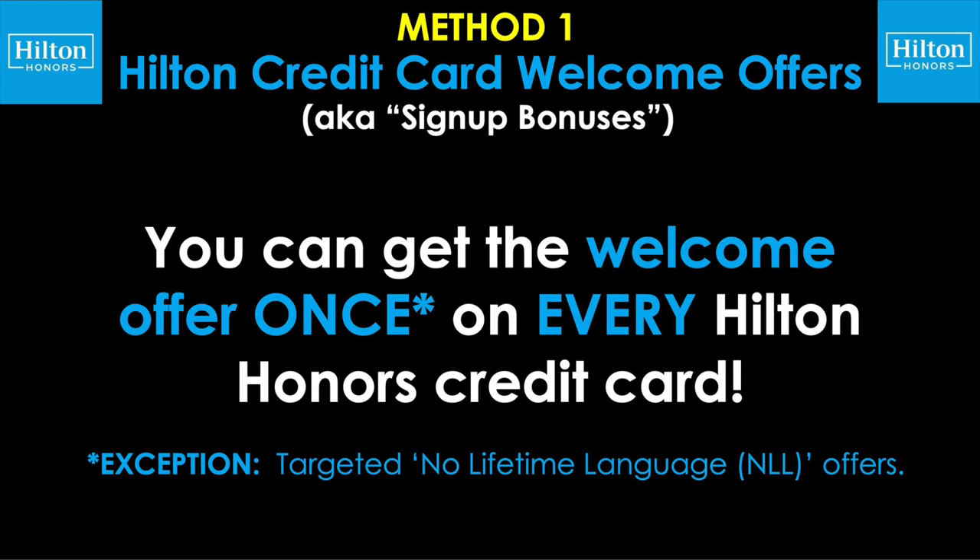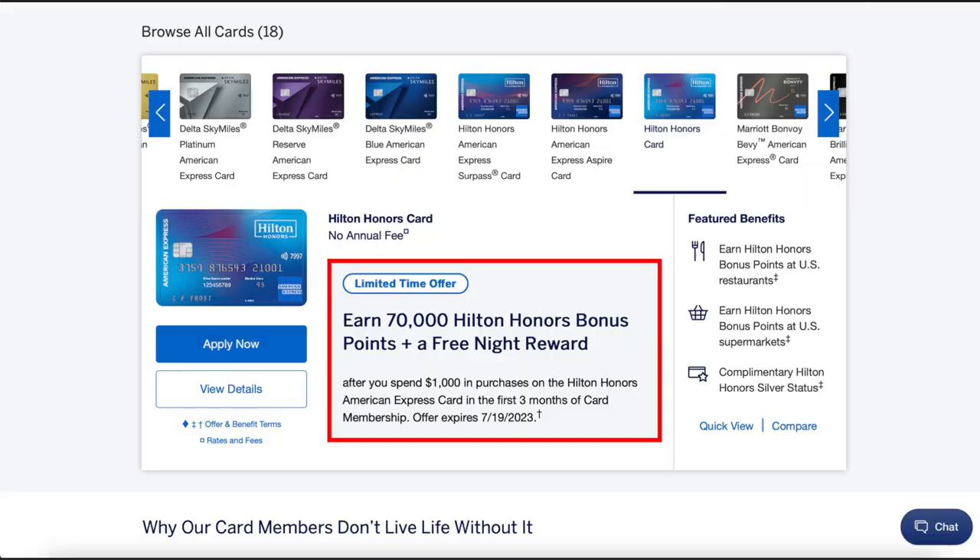Method number one to earn Hilton Honors points very quickly — this one should come as no surprise — which is Hilton credit card welcome offers, aka signup bonuses. Now here's the part a lot of people really aren't aware of: you can earn the welcome offer once on every Hilton Honors credit card. The little asterisk there means there are some exceptions every once in a while if you have targeted, no lifetime language offers. Now this is huge because at the moment there are four different Hilton Honors credit cards, and a few of them do have limited time offers as I record this video, but those come and go throughout the year.